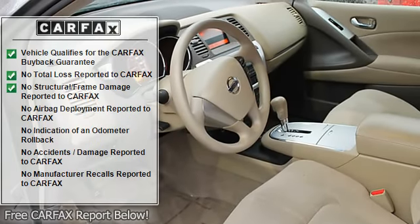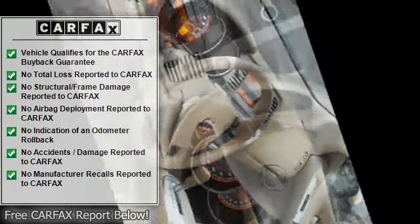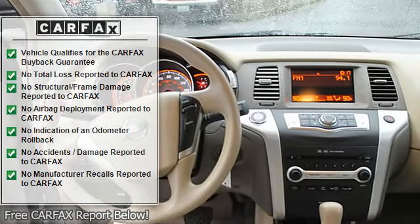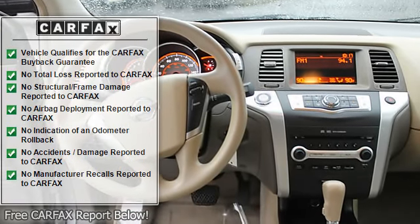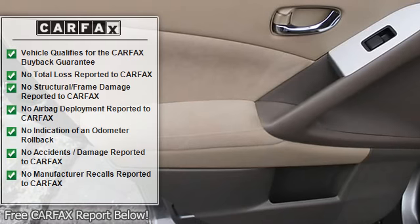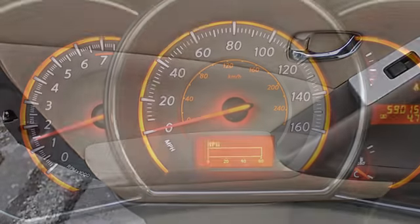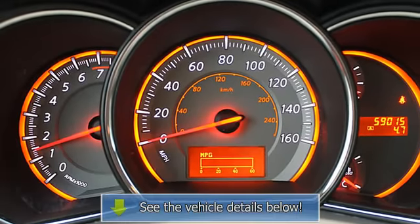Bucket seats. Experts are saying Car and Driver editors choice. Edmunds.com explains: if you dig its avant-garde styling, you'll find the Nissan Murano to be a class-leading crossover SUV. Four-star driver front crash rating.